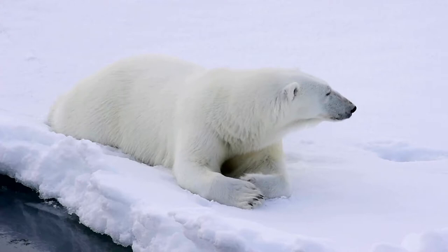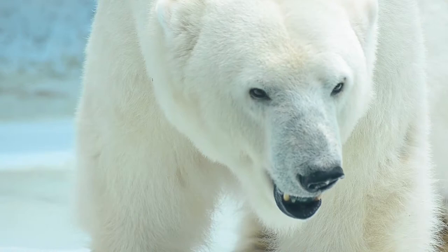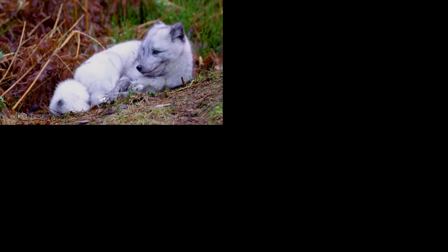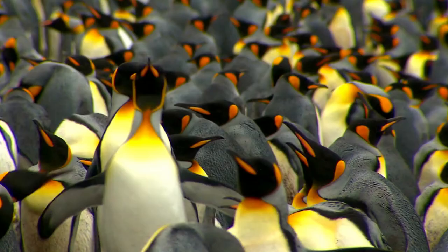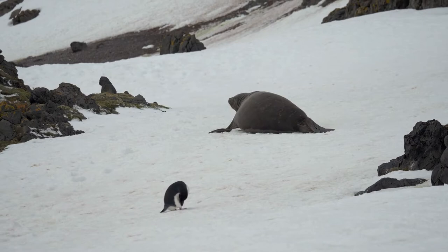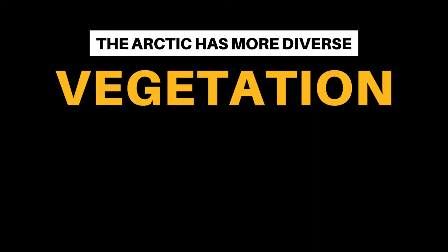The third difference between the Arctic and Antarctica is the animals. Contrary to popular belief, polar bears do not eat penguins — that's because they live at opposite ends of the world. Polar bears live in the Arctic, which has a thriving animal population. Here you'll also find the Arctic fox, snowy owl, Arctic hare, caribou, and many more land mammals. Meanwhile, penguins live in Antarctica, which doesn't have any natural land mammals, reptiles, or amphibians. It's best known for marine mammals such as whales and seals, as well as marine birds such as penguins and the albatross.